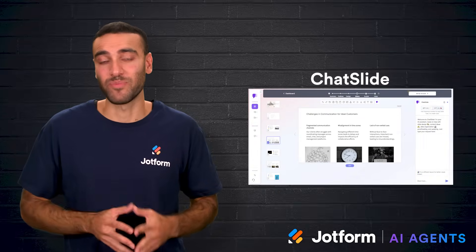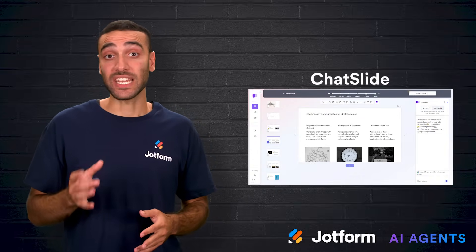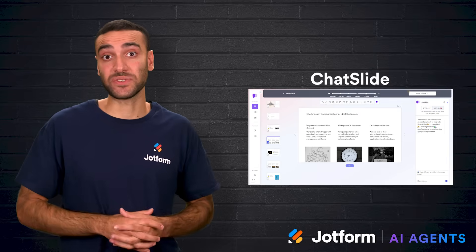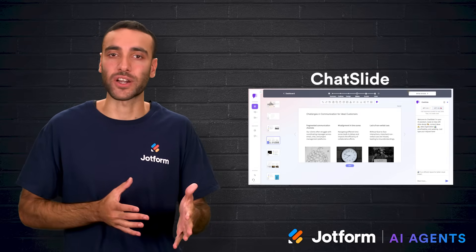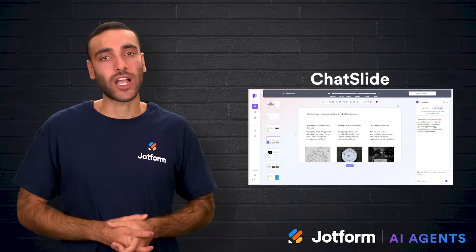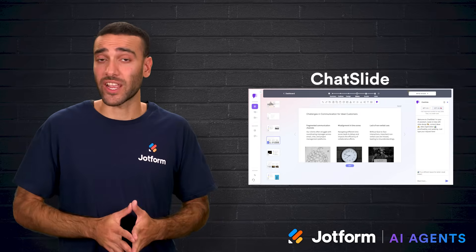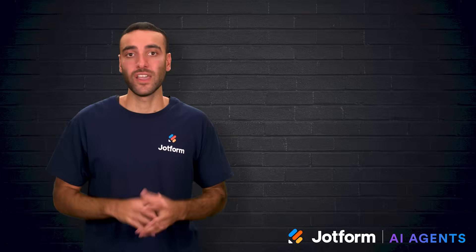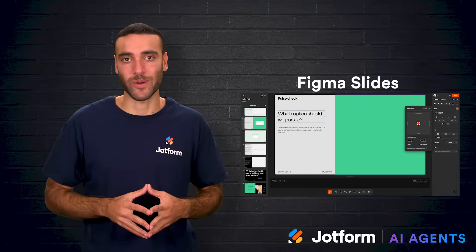The interface is simple, though not as polished as some others, and generated slides may need editing to fix spacing issues. It also has limited documentation, which can make troubleshooting harder. Despite these drawbacks, Chat Slide is a strong option for anyone who wants multimedia presentations complete with narration and audio content.